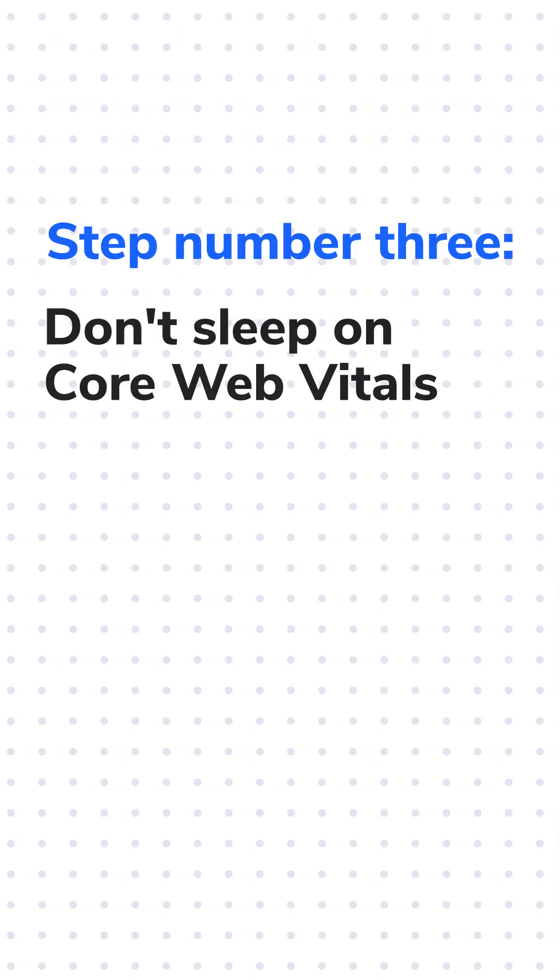Don't sleep on core web vitals. Make sure that your website is mobile user-friendly so people don't immediately leave because of things like poor navigation or slow loading speed.